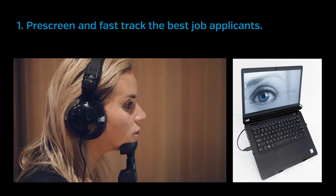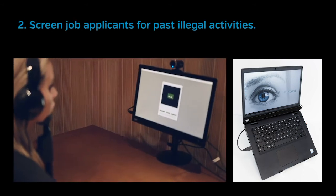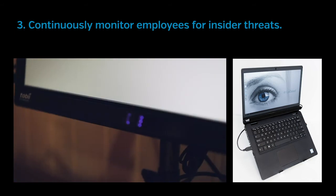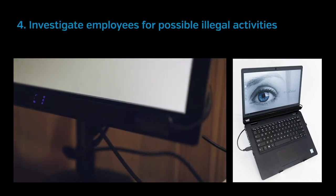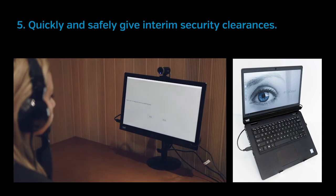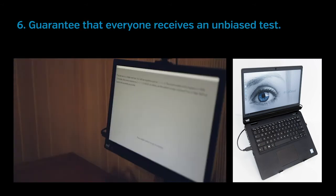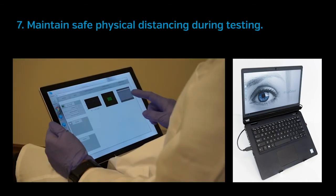One, pre-screen and fast-track the best job applicants. Two, screen job applicants for past illegal activities. Three, continuously monitor employees for insider threats. Four, investigate employees for possible illegal activities. Five, quickly and safely give interim security clearances. Six, guarantee that everyone receives an unbiased test. And seven, maintain safe physical distancing during testing.